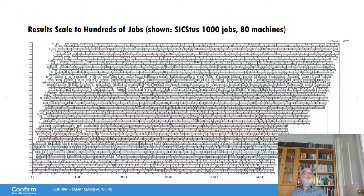That's it. If you have questions I'm available for answering them, and you can see here all the ways you can interact with CONFIRM as well — there's a lot more you can learn about smart manufacturing there.